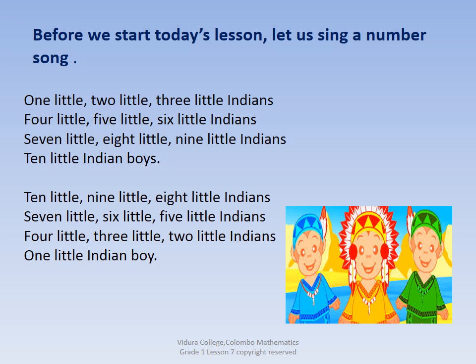1, 2, 3, 4, 5, 6. 1, 2, 3, 4, 5, 6. 1, 2, 3, 4, 5, 6.